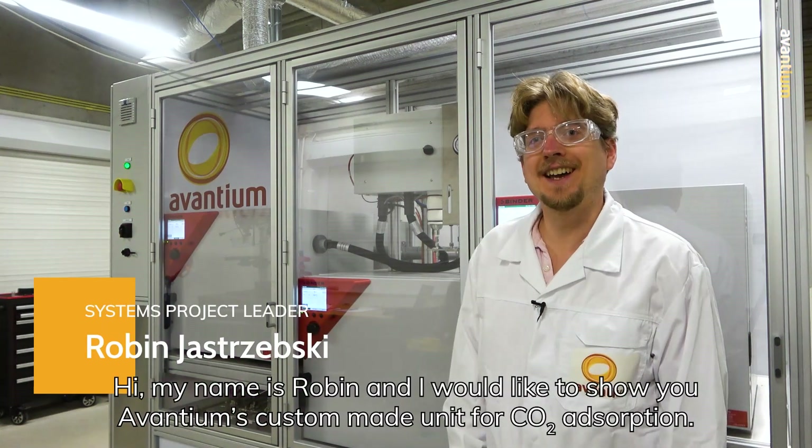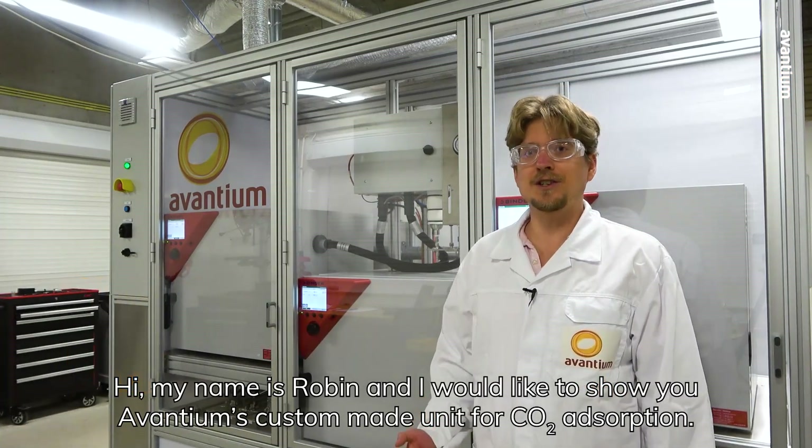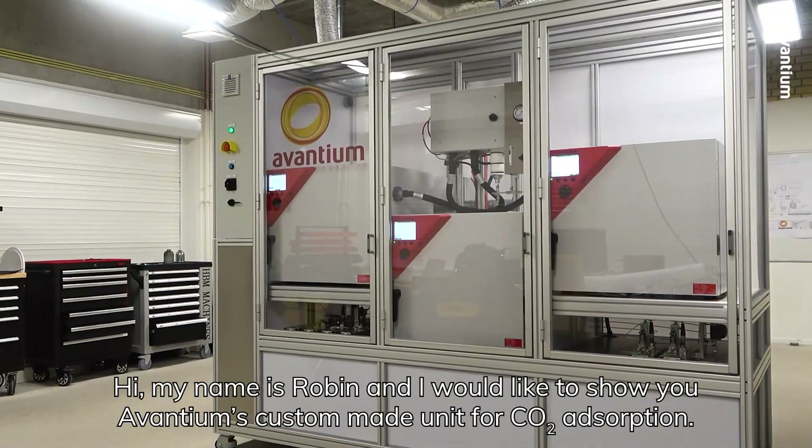Hi, my name is Robin and I would like to show you Avantium's custom-made unit for CO2 adsorption.